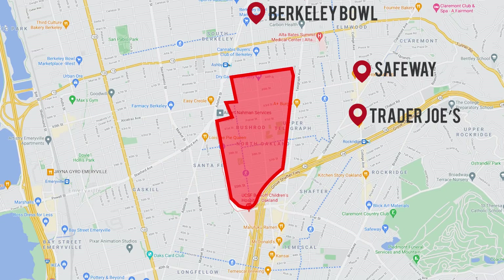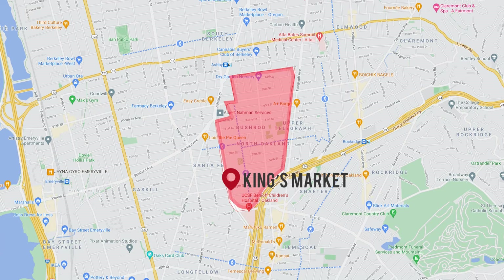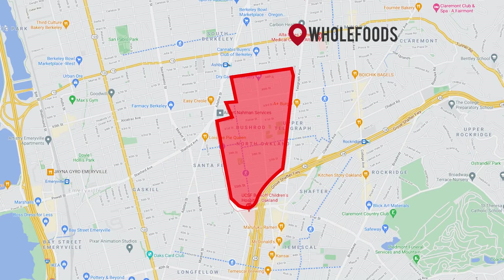For groceries and eating out, one of the great things about Bushrod is its centrality to many amenities. Within Bushrod, there are a couple of local grocers and liquor stores. T&K Market on the corner of Adeline and Shattuck is more expensive than a grocery store but cheaper than ordering from Postmates or Uber Eats. Other neighborhood stores include Abion Market and King's Market. Chain grocery stores — which are cheaper overall — include Whole Foods in Berkeley, and Safeway and Trader Joe's in Rockridge.